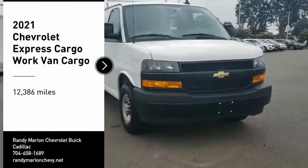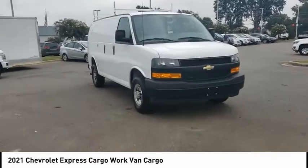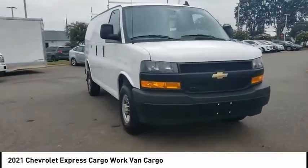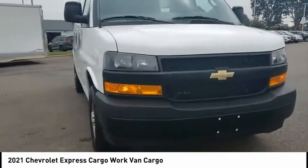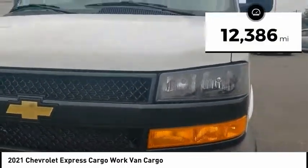Looking for the right vehicle? Check out the 2021 Express Cargo. The Chevy Express Cargo Van is ready to handle all of your work tools, carpooling to work, or running the kids to soccer. This vehicle has less than 15,000 miles.